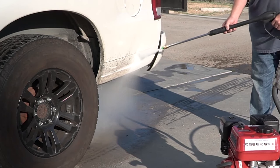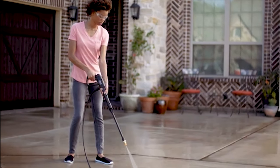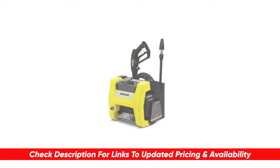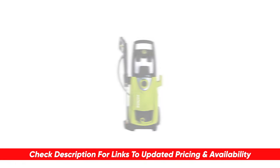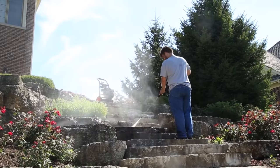There are tons of different pressure washers out there, and today we're going to be going through some of our favorite choices and breaking down some of the benefits and features of each to see which might be right for you. I will leave links to each of these products in the description below, and if I happen to find any deals, discounts, or coupon codes, I'll throw those down for you as well.